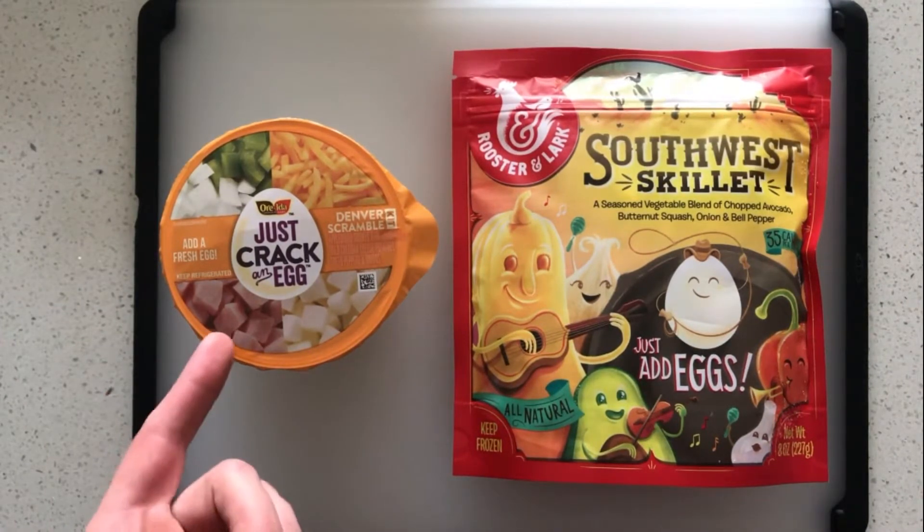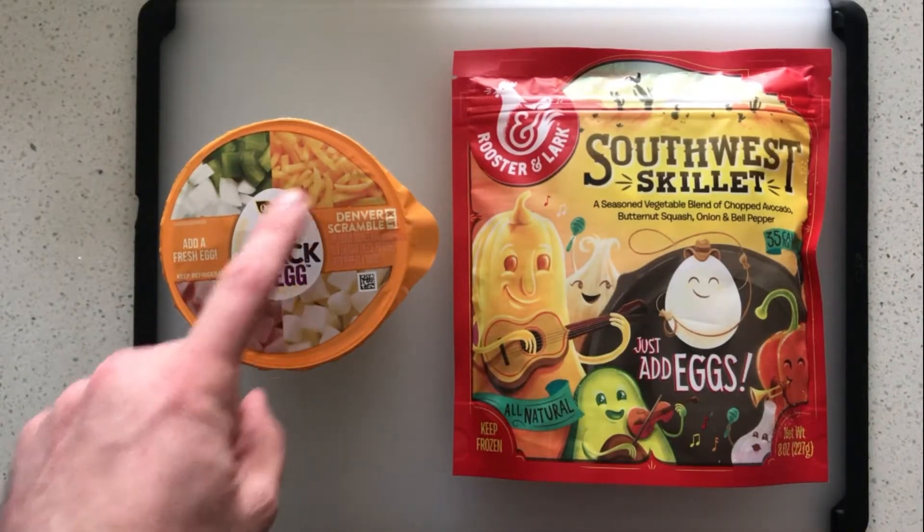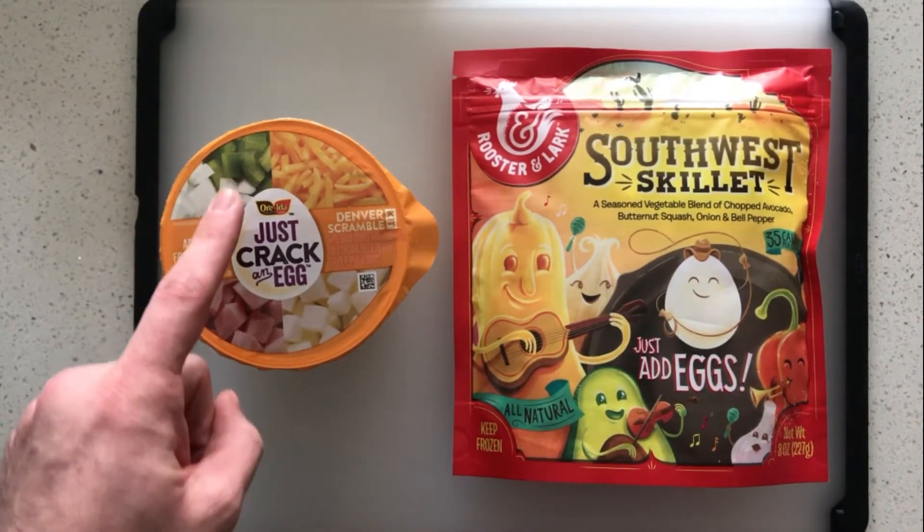Another big difference: they have some meat in theirs. Mine doesn't have any meat and it also doesn't have any cheese — mine is totally vegan. It's all vegetables. Theirs has cheese and potatoes. We have no potatoes. They've got cheese, meat, and potatoes, and the only vegetables are onions and green peppers.